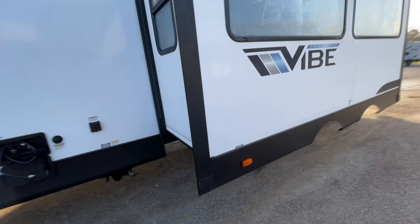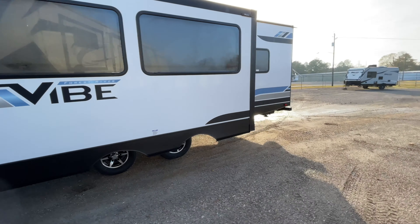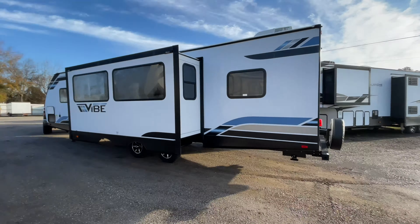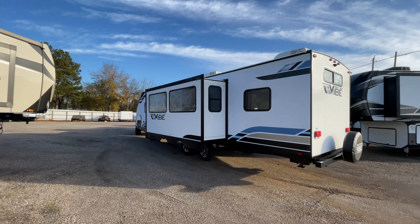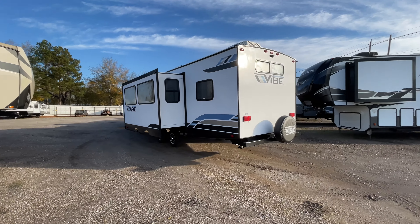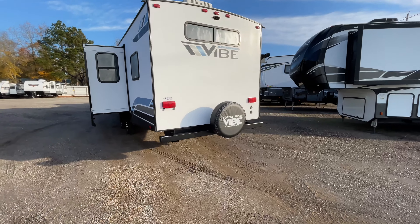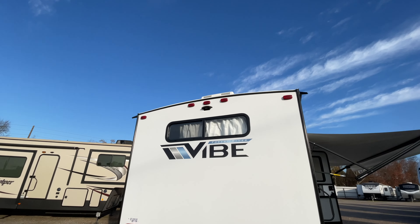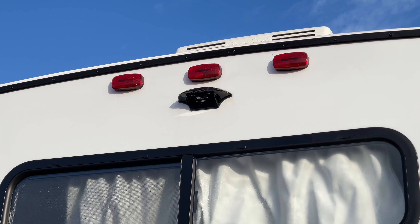This unit is about 36 feet long from tip to tip — that does include the bumper, the spare tire, as well as the tongue jack. It has two air conditioning units, a fireplace, and up there on the top is the backup camera prep.